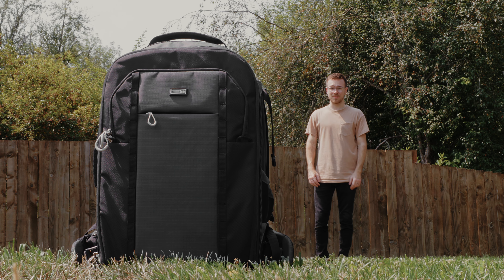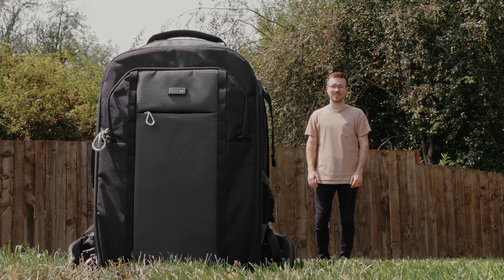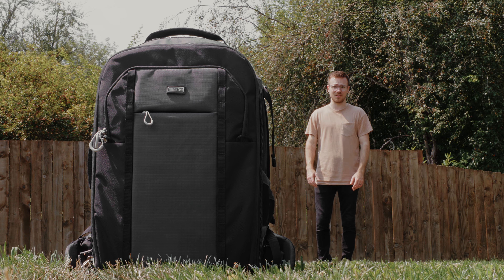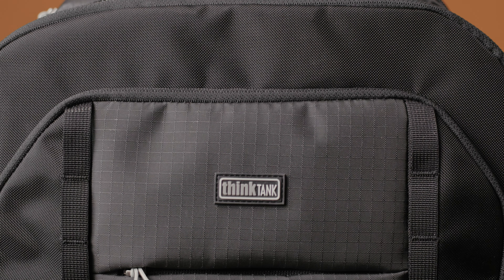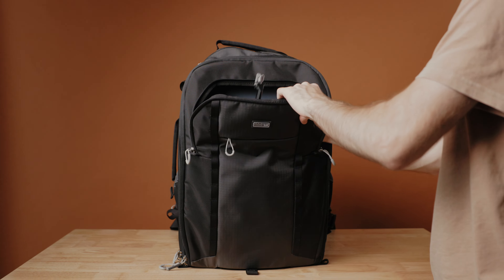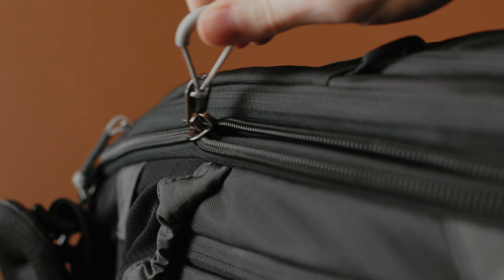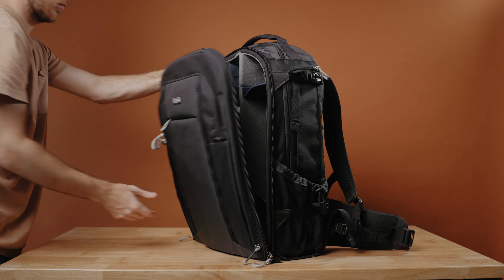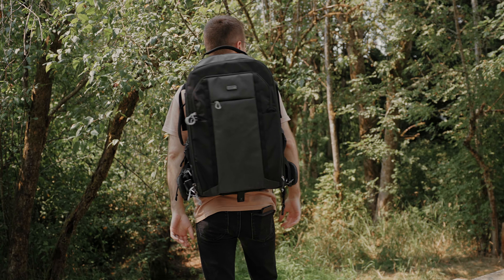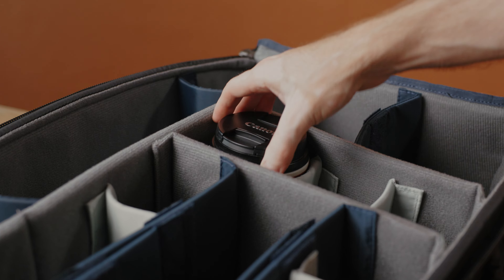This is the largest camera-specific backpack that currently exists, at least as far as I know. My name is Josh Berman, I'm a wedding filmmaker, and I recently took this bag — the Think Tank First Light 46 liter — to shoot a destination wedding in Alaska.